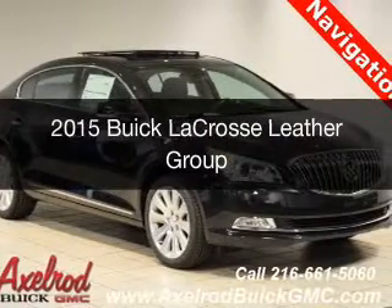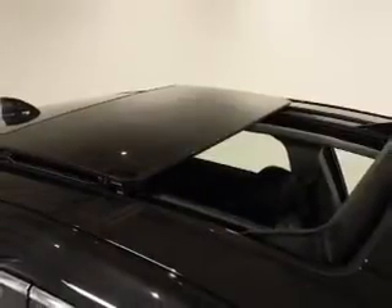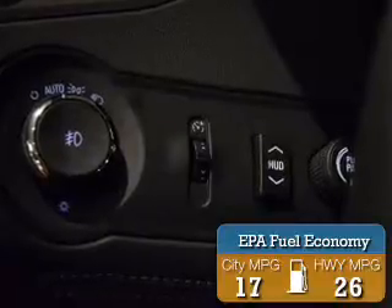This is a new 2015 Buick LaCrosse. It's powered by all-wheel drive, an engine, and an automatic transmission. Great fuel efficiency saves you money by requiring fewer trips to the gas station.